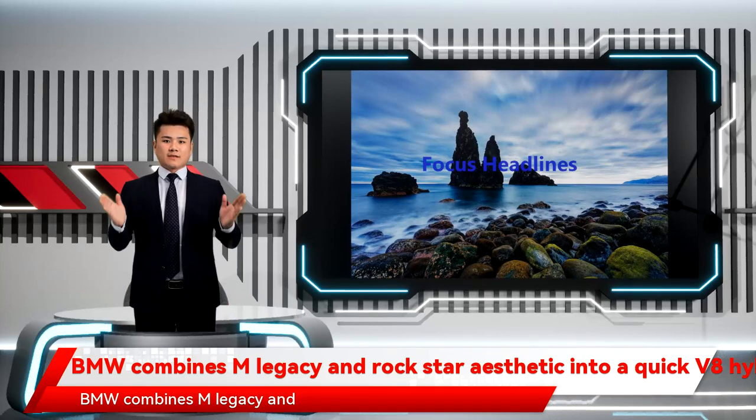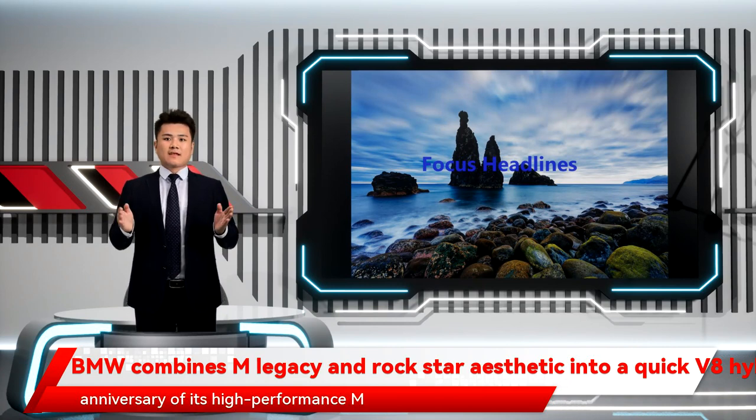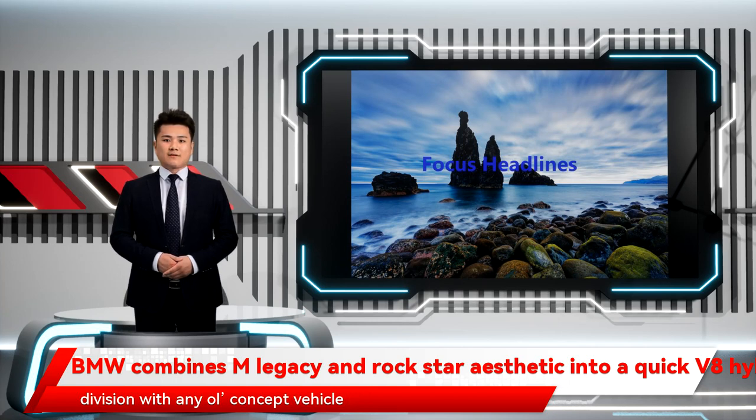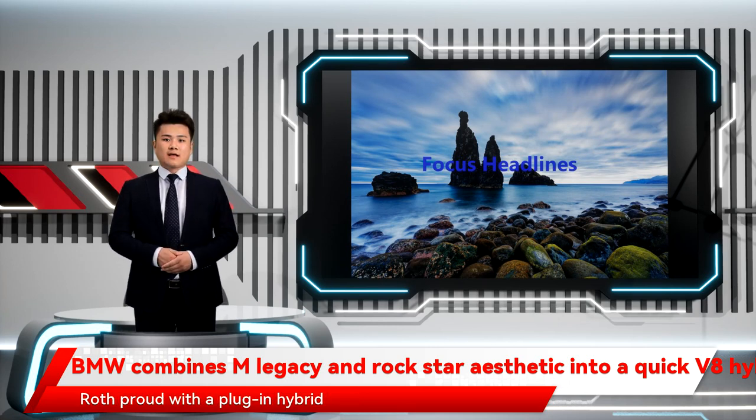BMW combines M legacy and Rockstar aesthetic into a quick V8 hybrid SUV. BMW couldn't mark the 50th anniversary of its high-performance M division with any ordinary concept vehicle. Instead, the German automaker tapped into a Rockstar aesthetic that would make David Lee Roth proud, with a plug-in hybrid concept that merges V8 power with next-level M design.